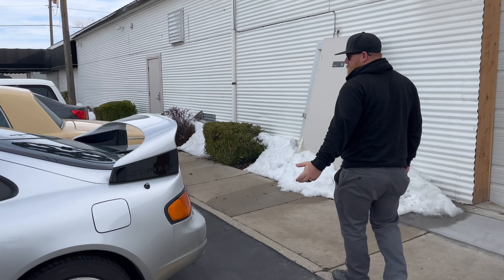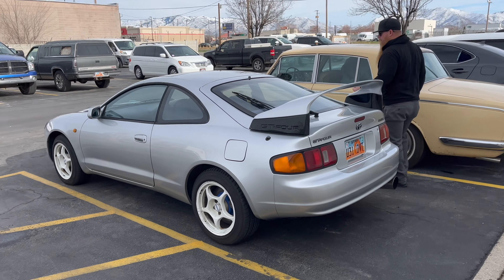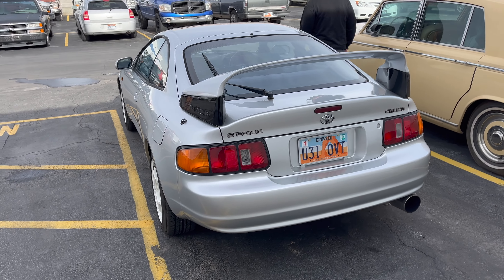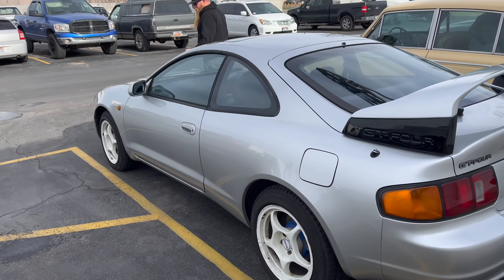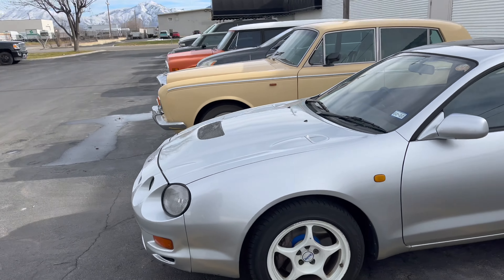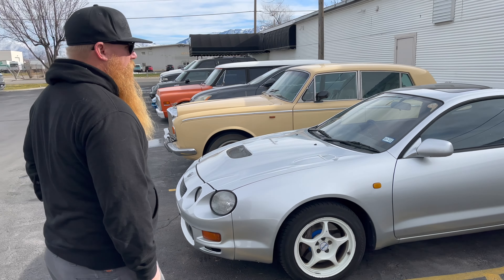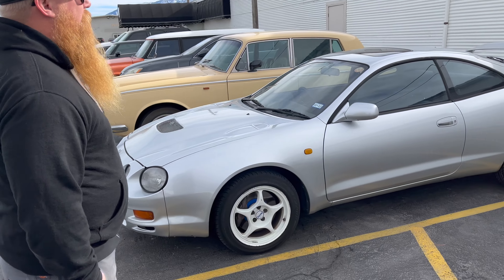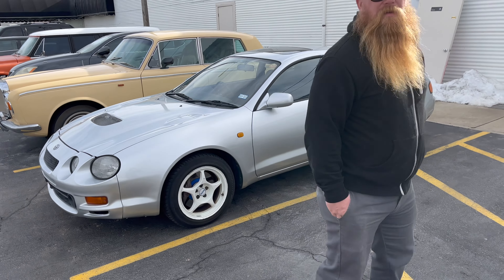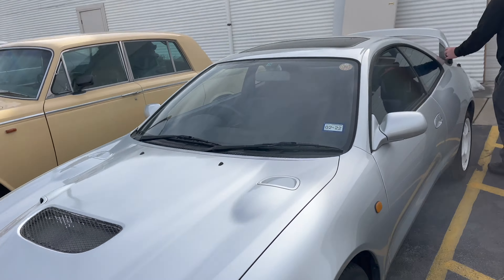When it showed up I was so stoked - I don't know if I've ever seen one in real life. Super clean, low miles, looks awesome. So it's a '94 Celica GT4. These are homologation cars - what that means is for them to race these in WRC, they had to sell a certain number of them. What makes them different from a USDM Celica is pretty much everything. I think the headlights might be the same and maybe some of the glass.